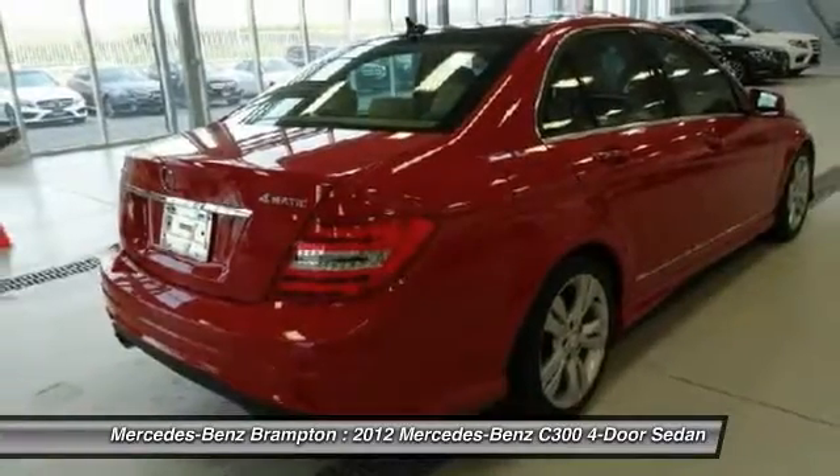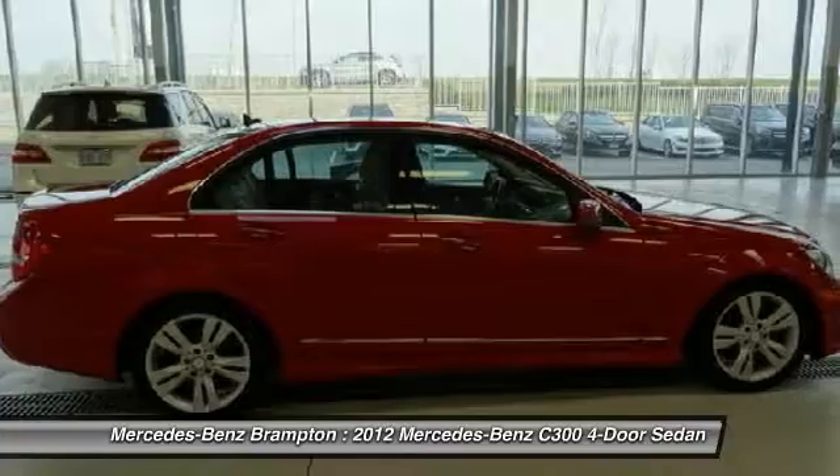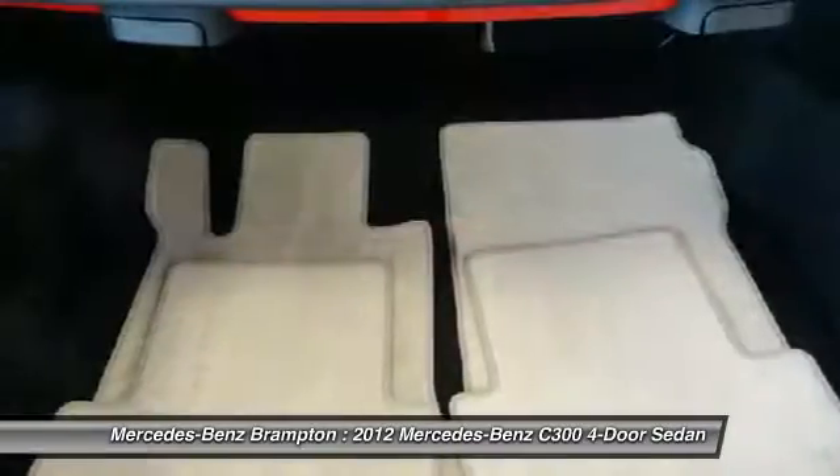Here are some of this vehicle's great options: convenience package, premium package. Drive away with a great deal on this vehicle. Call or stop in today.